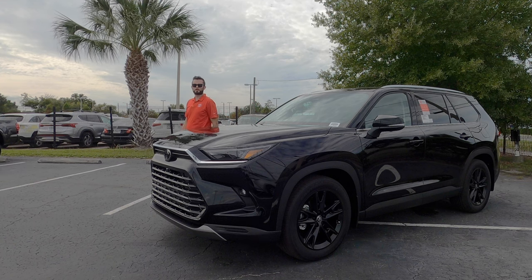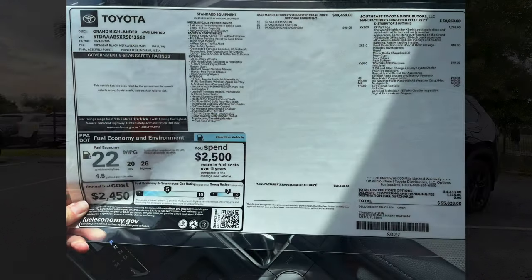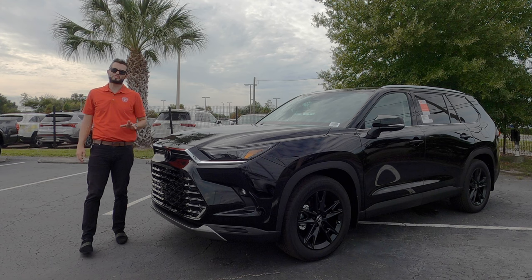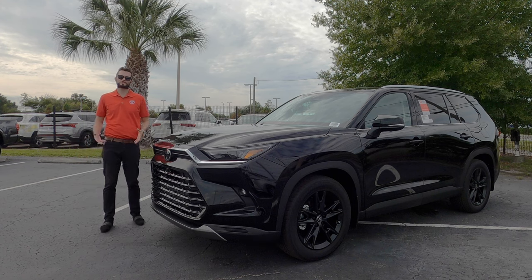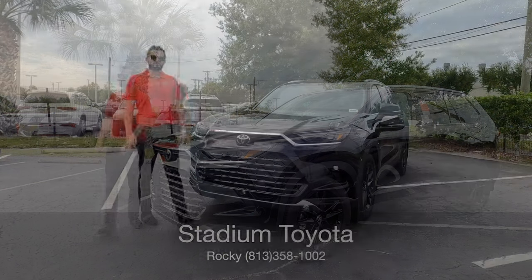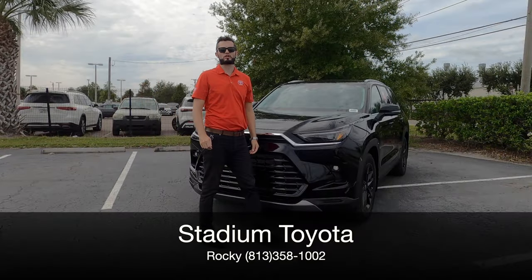Here is a 2024 Toyota Grand Highlander Limited 4x4 in Midnight Black exterior with black leather and the XP package. What is that package, who are the rivals, and what are some pros and cons? I'm Anthony from Hawkeye Rides, and that's what I'm going to talk about.